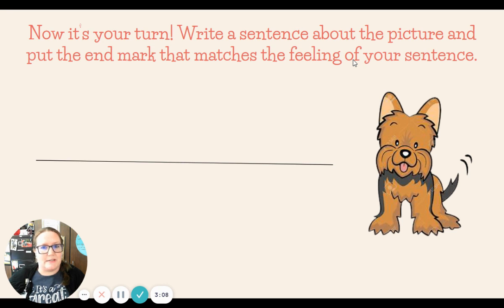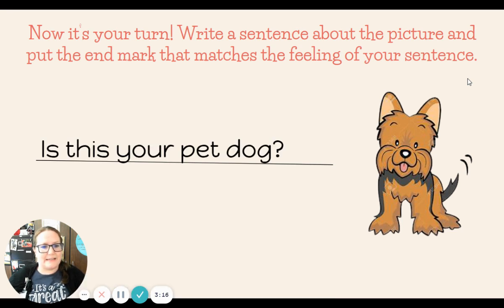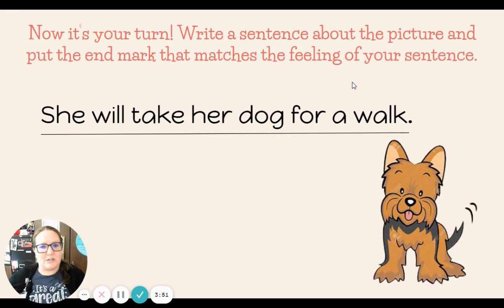Mrs. Davis will share some sentences I thought of to go with our picture — this cute little dog. Here's one: Is this your pet dog? That one I'm asking, so I used a question mark at the end. How about a different sentence? That dog is so cute! That one has strong feelings, so it gets an exclamation mark. One more: She will take her dog for a walk. That is a telling sentence, so I used a period at the end.